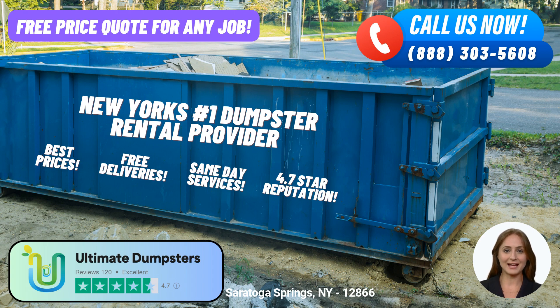We understand that every project and budget is unique, which is why we offer personalized quotes and estimates for every job and customer. No surprises or hidden fees, just transparent pricing to suit your needs. For your convenience, we provide same-day delivery when orders are placed in the morning, and our team is dedicated to ensuring your satisfaction. You can rely on us to be there when you need us the most.